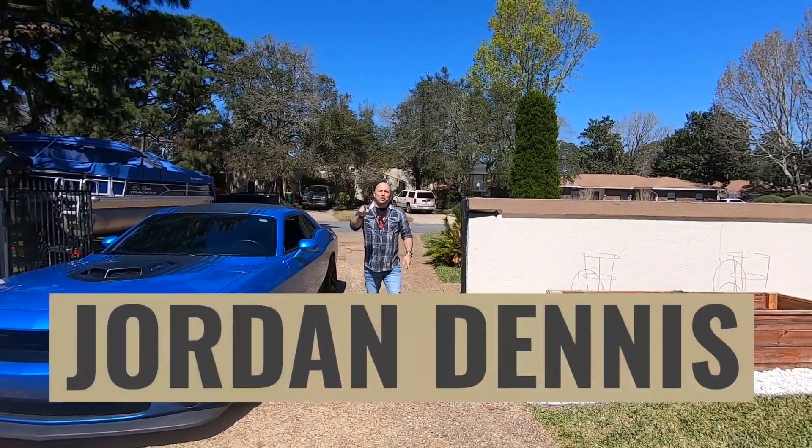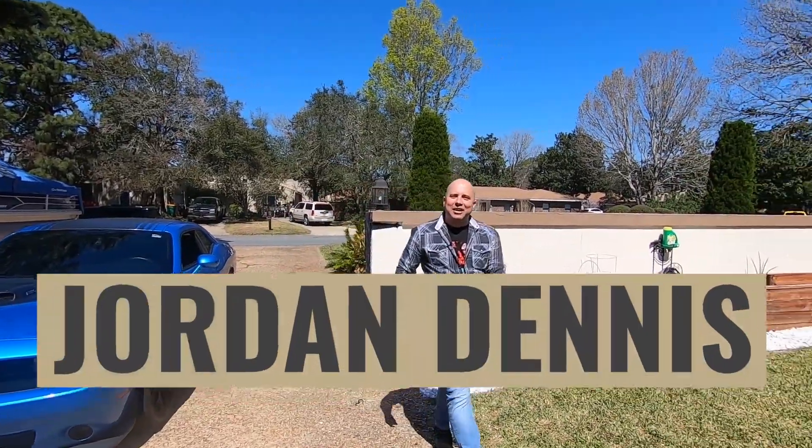Guys, what's up? You're in for a treat. I got a new listing here in Lake Lorraine Estates in Shalimar. Check it out.